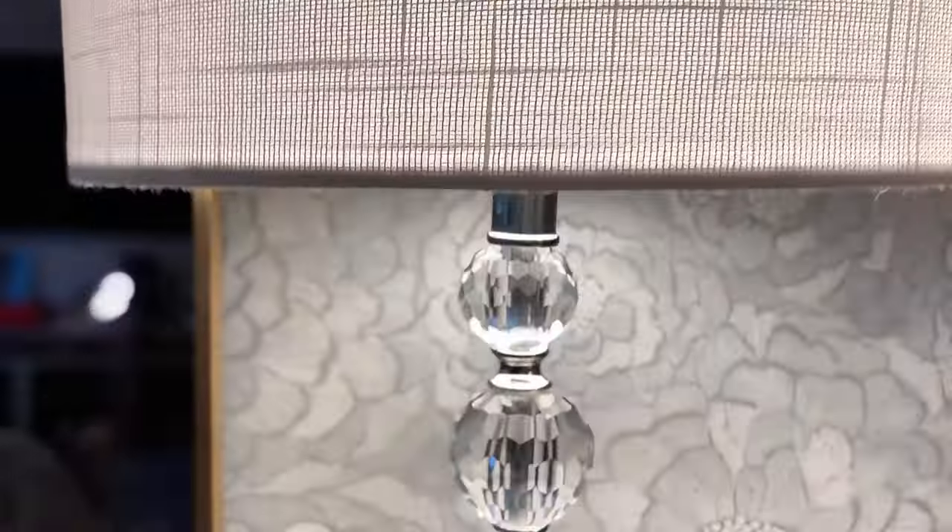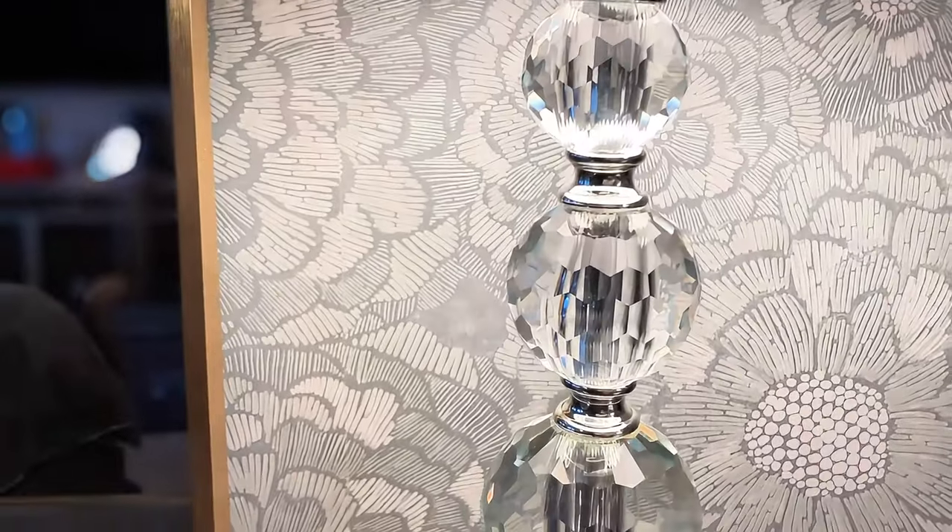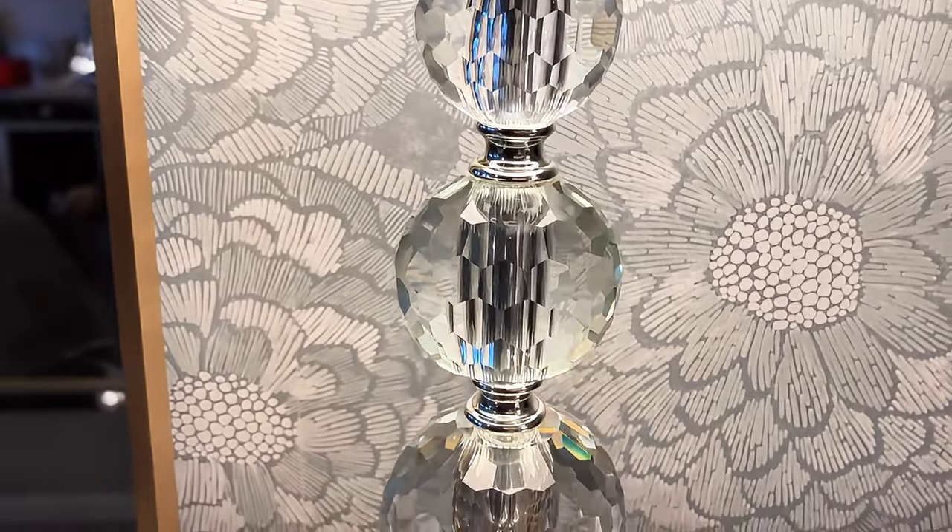Look at how beautiful they are. I'm telling you, the pictures don't do them justice. These round crystal bowls reflect the light — it is absolutely beautiful.